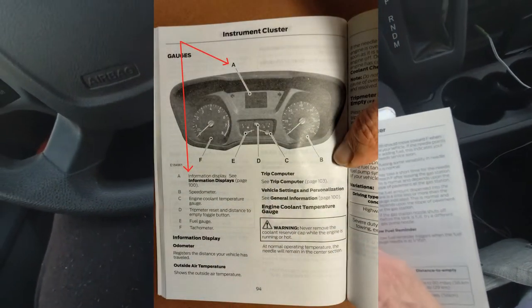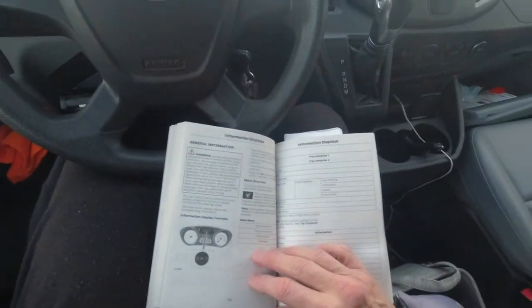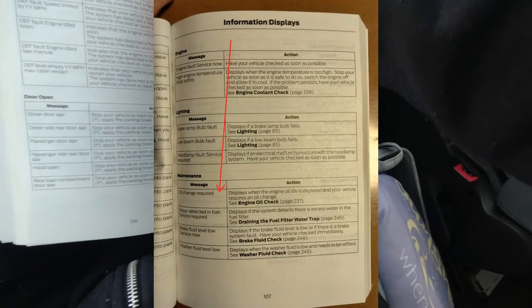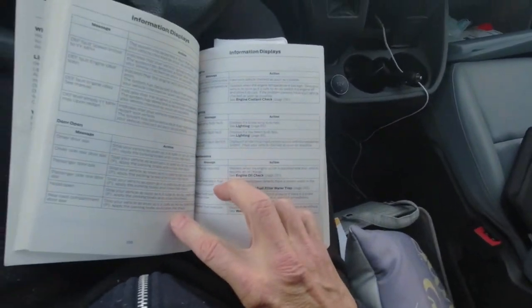So I look for the change oil light in the manual. This manual is written very poorly — as a pilot I just go by the checklist. You might say, well where are the different displays? Maybe I should have been looking in the information displays section, page 100. But page 100 doesn't say much — although if you go over to the information displays section there is a message that says: oil change required — displays when the engine oil life is depleted and your vehicle requires an oil change.